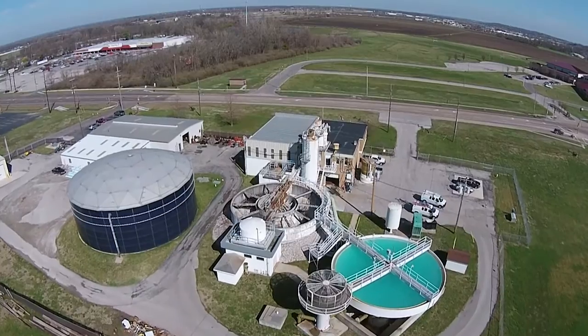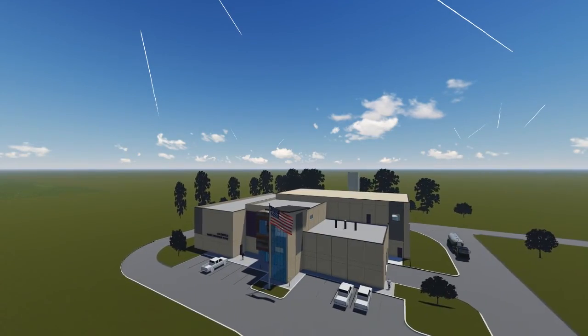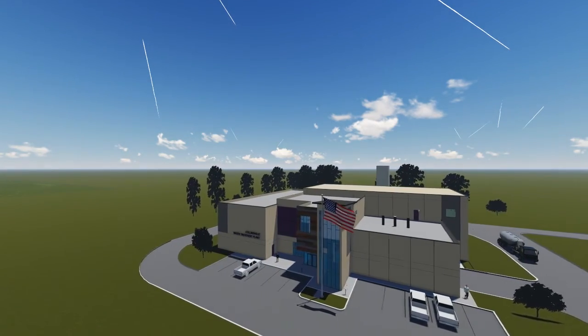The existing water plant is a 5 million gallon a day plant. The new water plant will also be a 5 million gallon a day plant. The difference will be that the new plant is designed to increase capacity in the future.